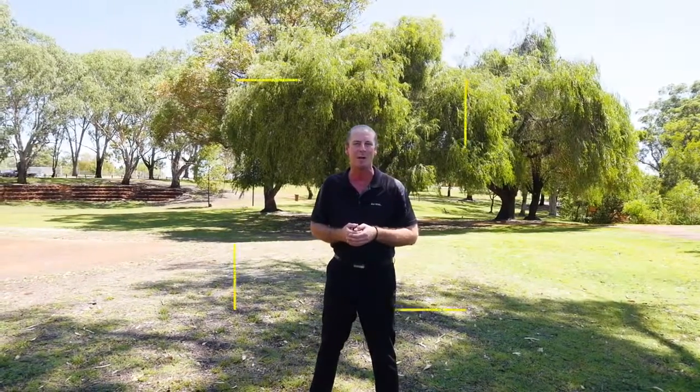If a low-maintenance lifestyle is what you're looking for, this one's just for you. I'm Bradley Macbeth and I look forward to seeing you at the next Home Open.